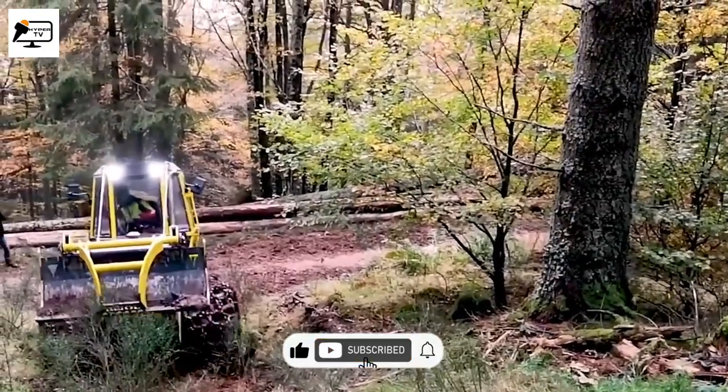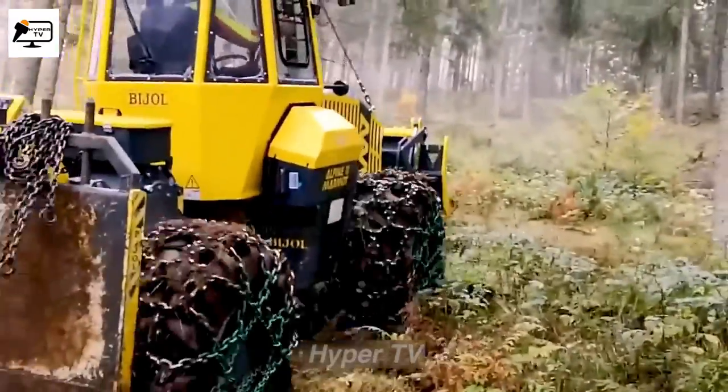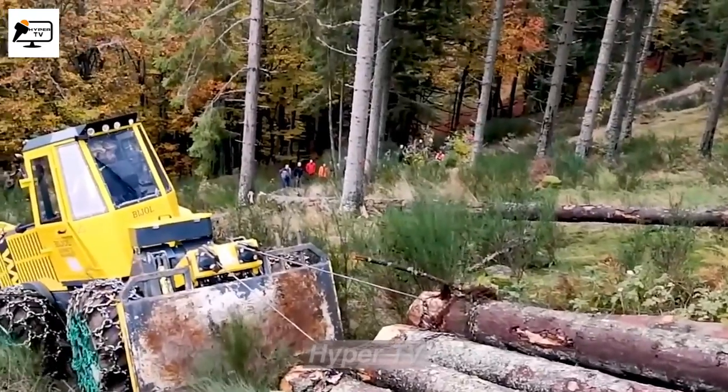Its engine also has an air cooling and cleaning system, ensuring a longer lifespan and reducing damage from dust and oil accumulation. This reliable and durable skidder is ideal for demanding logging operations.